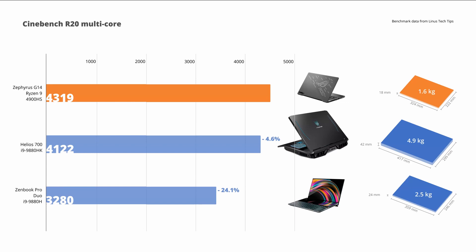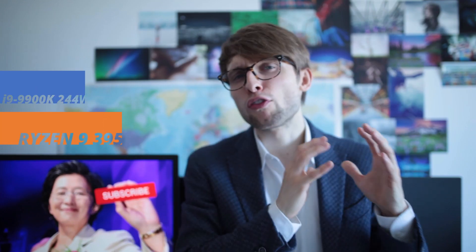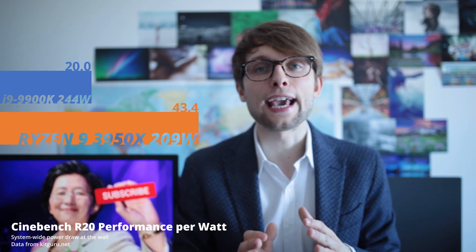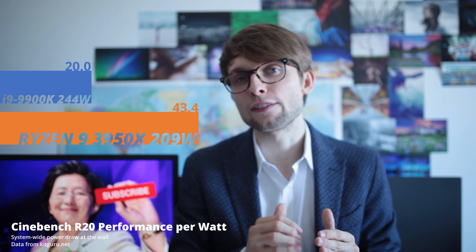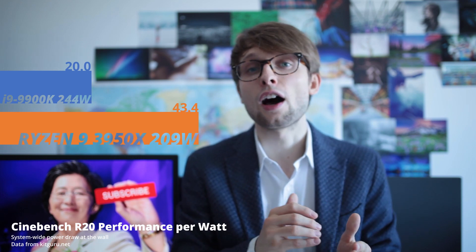So how good is this 4900HS? Well, it destroys the best mobile 9th gen Intel CPU and completely puts it to shame when it comes to power efficiency. I kind of was expecting AMD to be more efficient than Intel by looking at the desktop situation. In fact, the performance per watt in Cinebench R20 of the AMD 16-core 3950X is approximately double that of Intel's top offering, the 9900K. For me that's enough to not even consider Intel's desktop parts. The efficiency of AMD's new mobile parts even exceeded my expectations, and that's so critical in laptops.